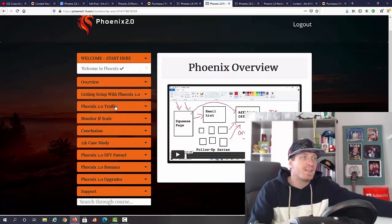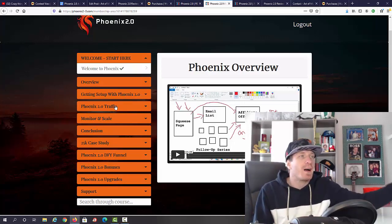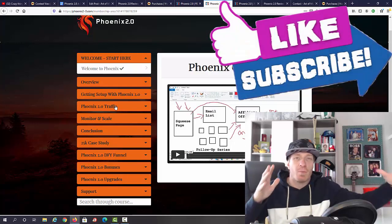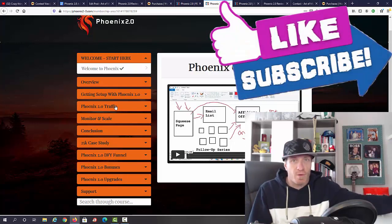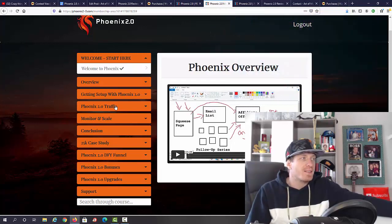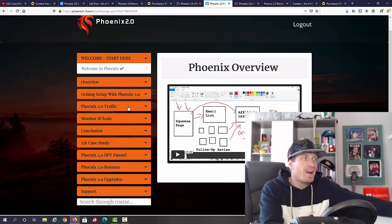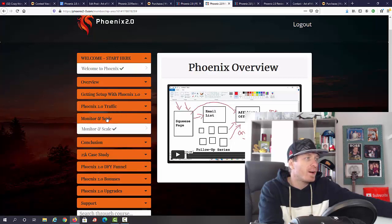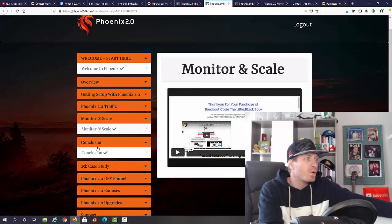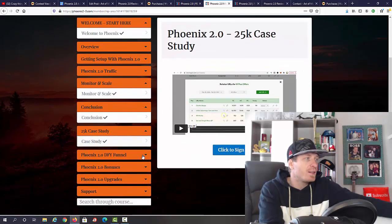Then we have the Phoenix traffic section. I'm not going to show you what's inside, but you do have a super powerful traffic source. One of the upsells is their Traffic Black Book, which is super powerful — I'm using it myself. The traffic source they use is something you've probably never heard of unless you're a super advanced marketer, so the traffic source alone is worth buying the course. We also have monitoring and scaling, a conclusion, and a 25k case study included.